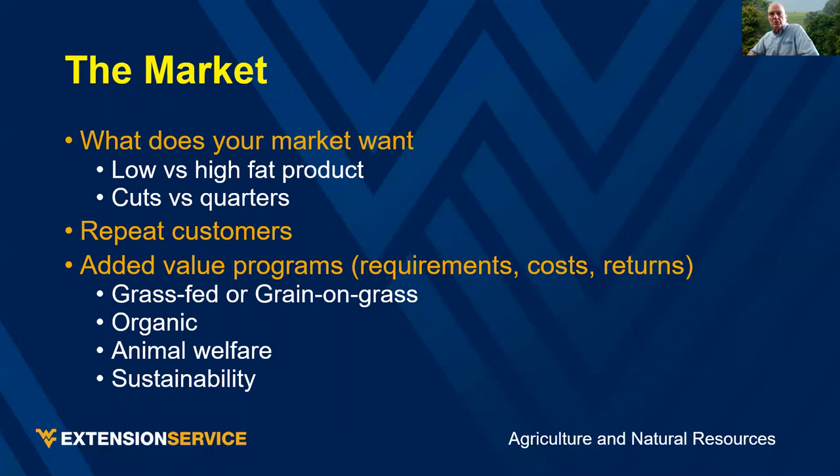The market — what do your customers want? Low-fat or high-fat product? Cuts or quarters? You want repeat customers who give word-of-mouth advertising and bring in new customers. Are you involved in a value-added certification program like USDA grass-fed, organic, or some animal welfare or sustainability program? These programs will determine management options, so some options I talk about tonight may not apply if you've chosen a program with specific requirements.